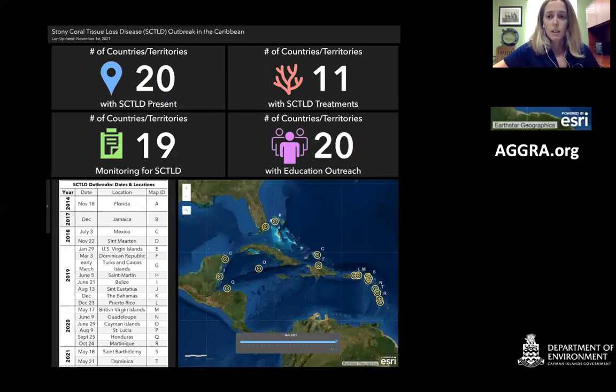There may be more countries affected — this is just the countries that are reporting the disease. It's as far south as St. Lucia on both the eastern and western sides of the Caribbean. There are 11 countries doing similar treatments to what we are doing in the Cayman Islands, and over 19 countries monitoring for SCTLD. That includes countries further south and north, such as Bermuda, who are waiting to see whether the disease has a latitudinal extent or whether it will appear on their reefs too.